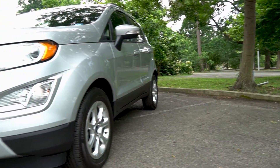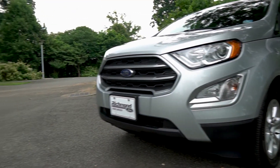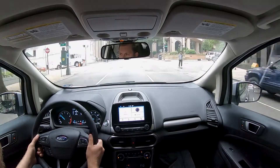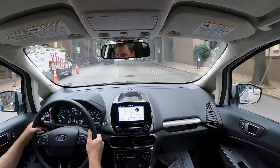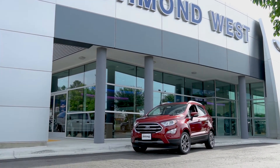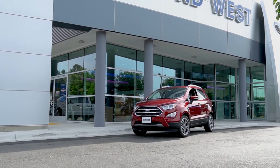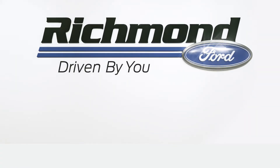As you can now see, the EcoSport is a great alternative to the outgoing Focus and Fiesta, but still offering great Ford safety, technology, and economical but powerful engines. To experience the EcoSport for yourself, there is no better place to do so than Richmond Ford, where we are driven by you. Please like, comment, and subscribe for more great Ford content.